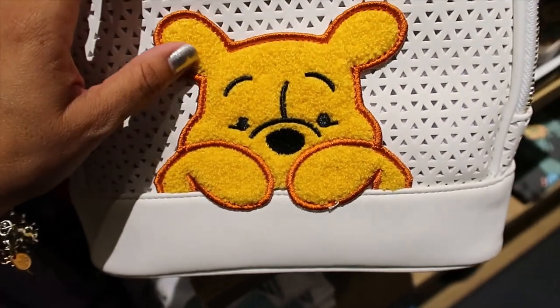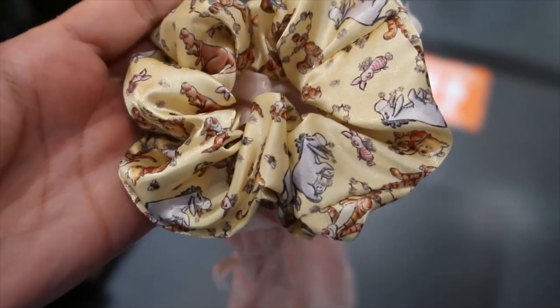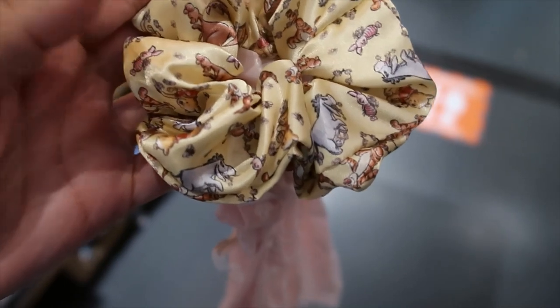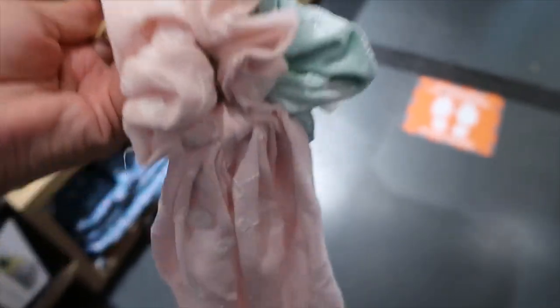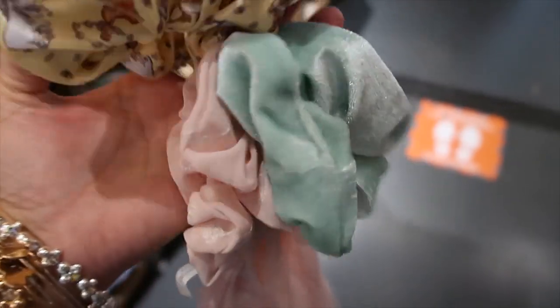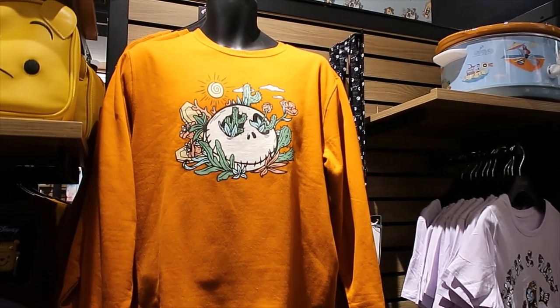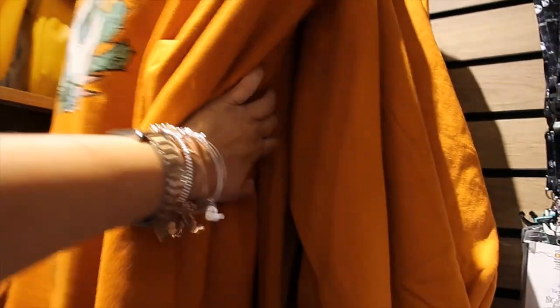Hair scrunchies for this collection — this one is the most beautiful. It has Eeyore, Tigger, Piglet, Kanga, Roo, and Winnie the Pooh. The middle one is pink and then this one is mint green. $16.90. And this is the start of the Nightmare Before Christmas section — this guy is $44.90.